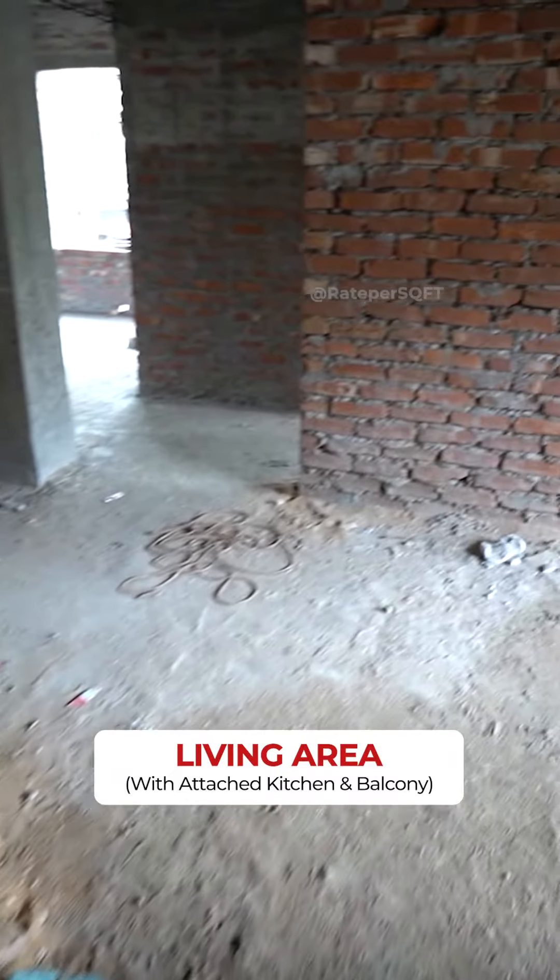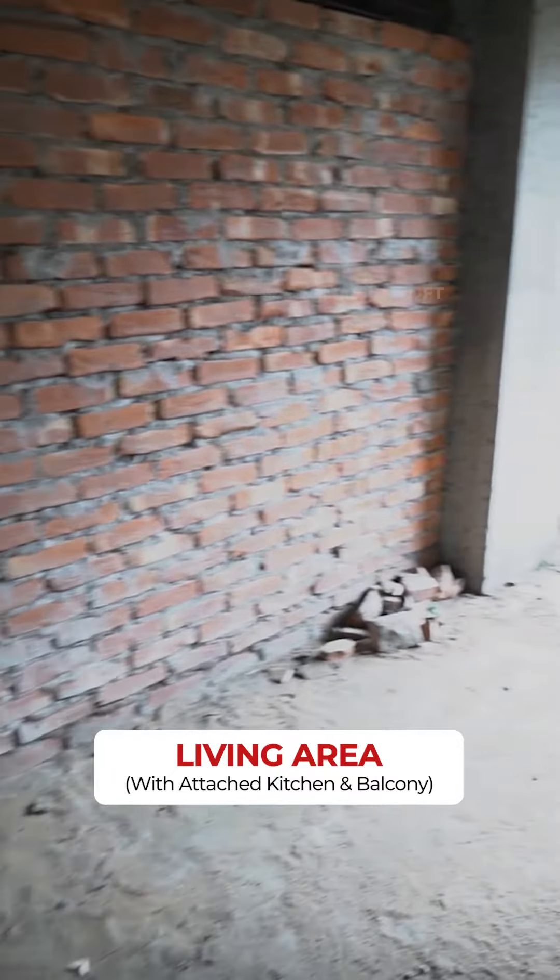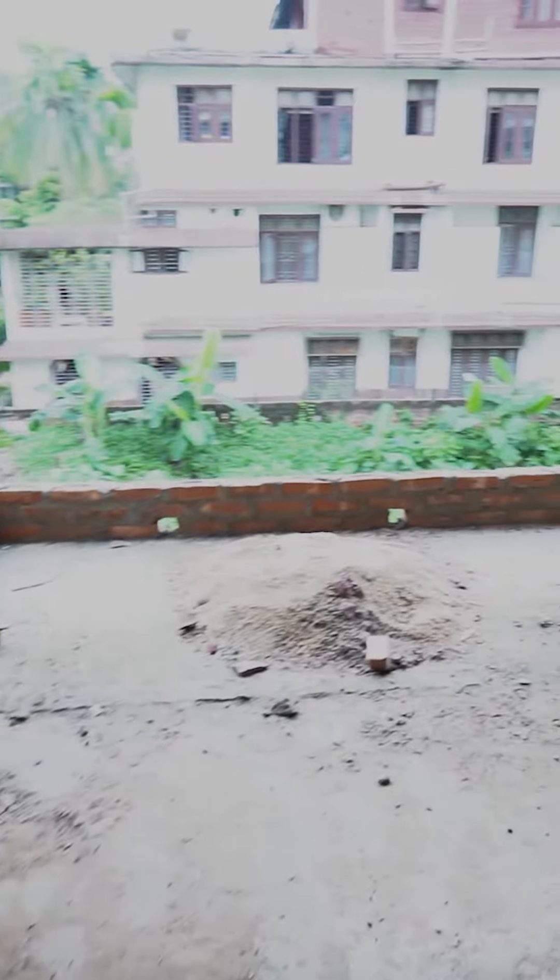This will be your dining area with an attached balcony. Now I am going to show you the kitchen.